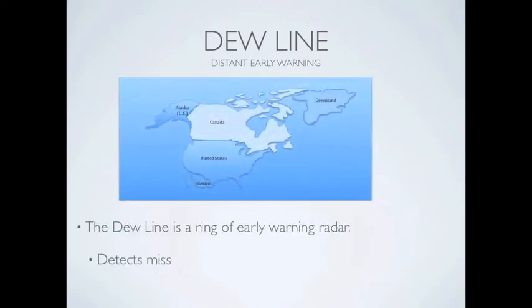The DEW line is a string of radar stations in northern Canada that will detect ballistic missiles coming over the North Pole that are headed to North America. This is NATO's early warning system.